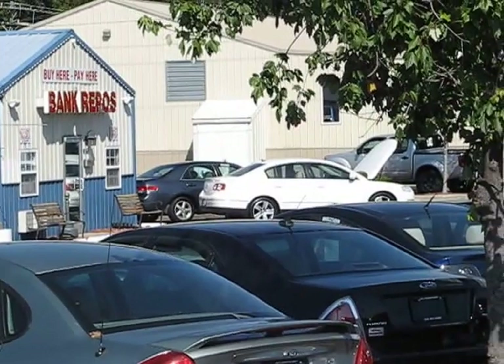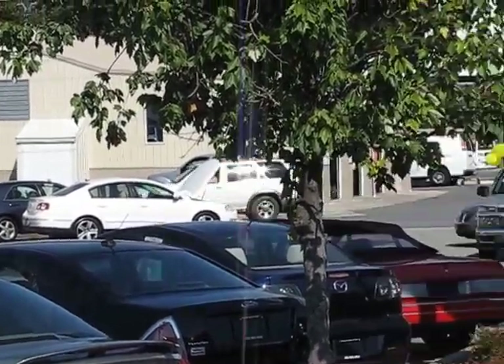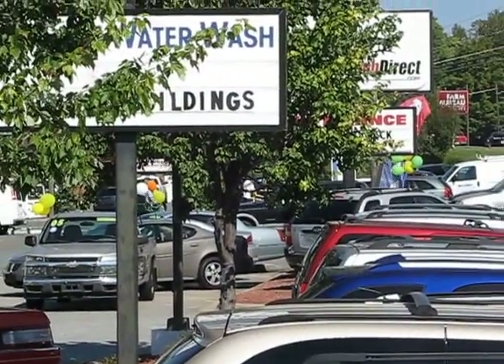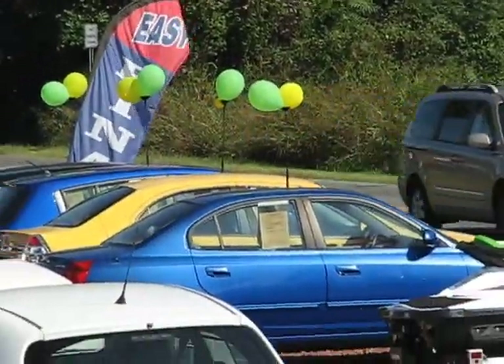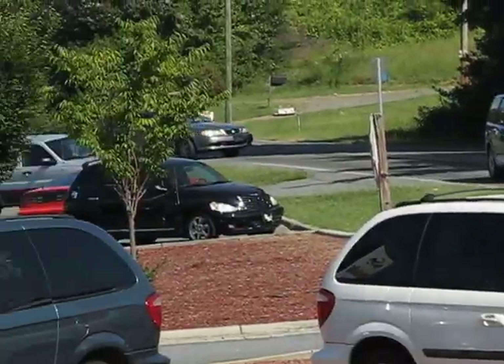We've got an awesome Passat. Then, of course, we've got our sale going on over there with all those balloons. You see a balloon? It's on sale.